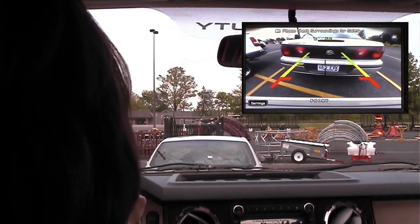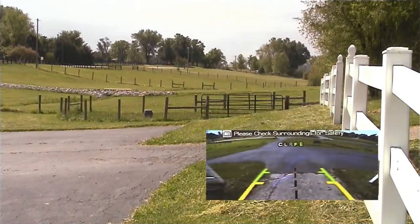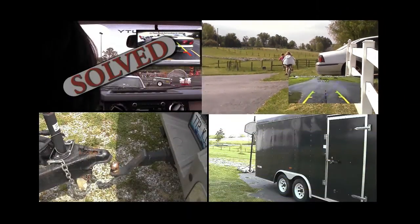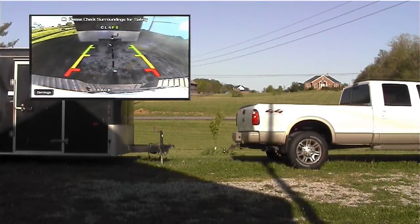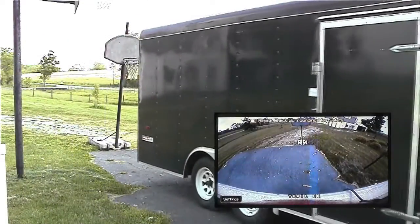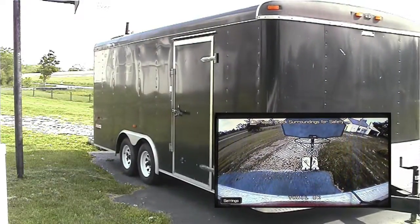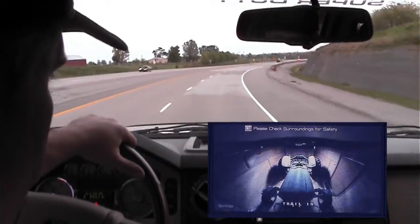So parking is easier, backing is safer, hitching trailers is a snap, and you can monitor livestock or cargo without taking your eyes off the road.